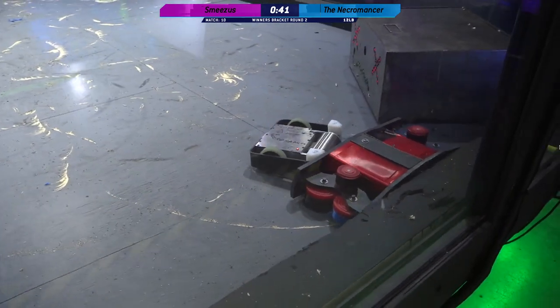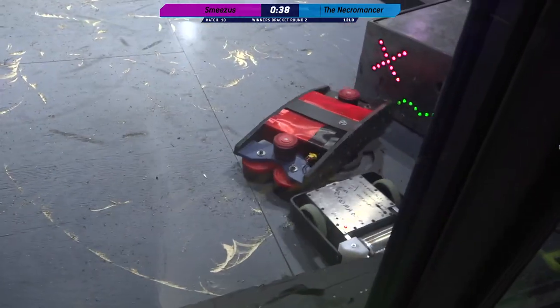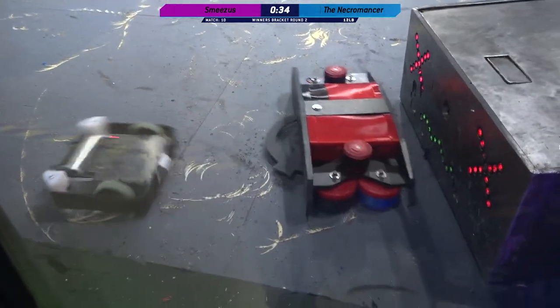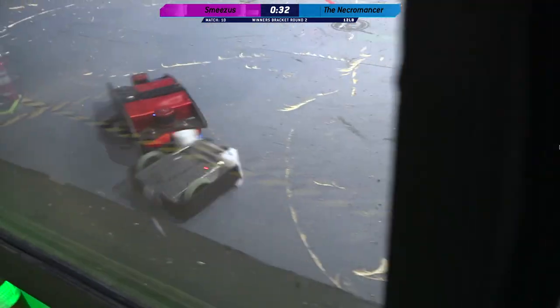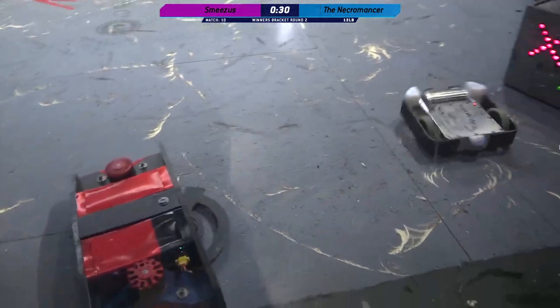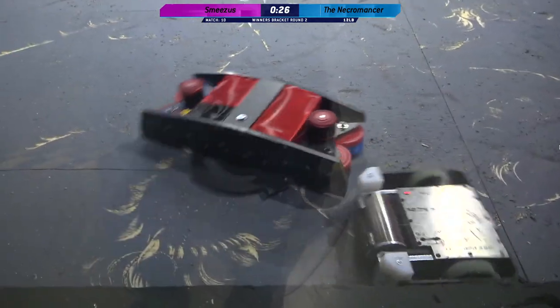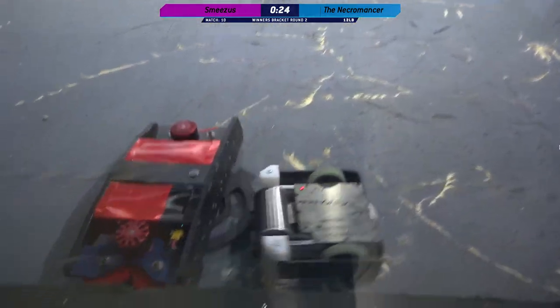45 seconds left here. That drive is very interesting — look at how the motors spin. It's unusual, very. That's the thing that I love about Joe Fabiani. He always brings an interesting robot to Norwalk Havoc. I don't think I've ever seen a boring robot from Joe.